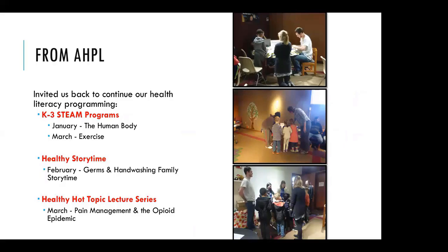Because of the positive response, we have an entire series planned for this winter. The library invited us back, and the medical student interest group is fully on board. We're doing two STEAM programs — one in a couple weeks on the human body and another in March on exercise — repeating the germ and hand washing as part of a new family story time where parents stay with their kids. For adults, we're looking at a second hot topic lecture in March on pain management and the opioid epidemic, partnering with a PharmD faculty member.